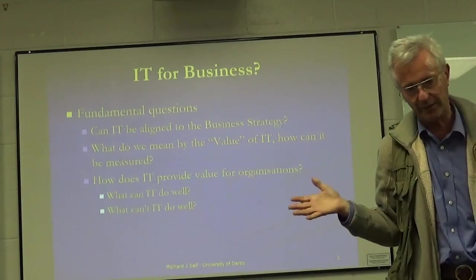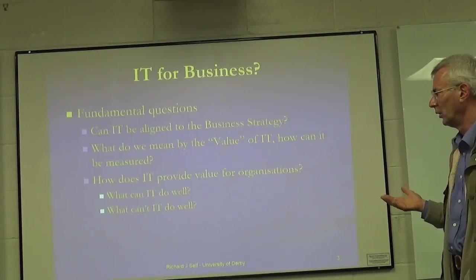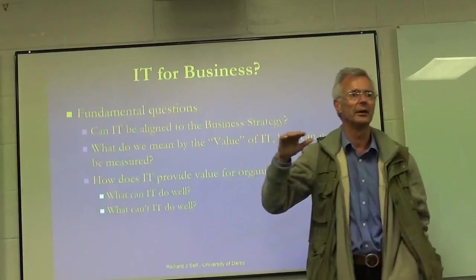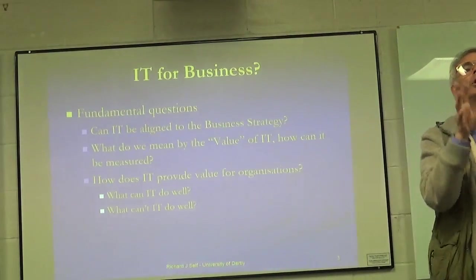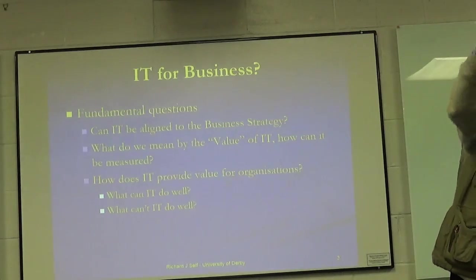If we go right back in history to the late 90s, it was assumed that IT should support and be aligned with the business strategy — that's where the company wants to go. That's what a strategy is: it's the direction we're trying to follow.